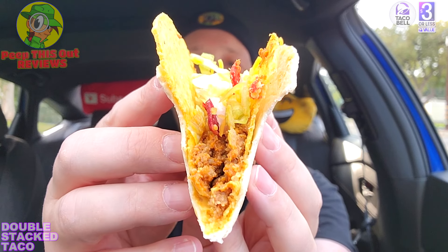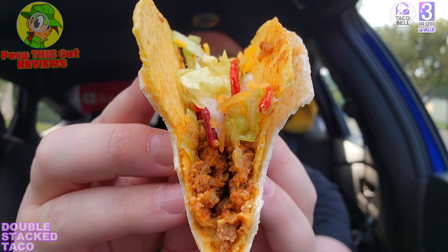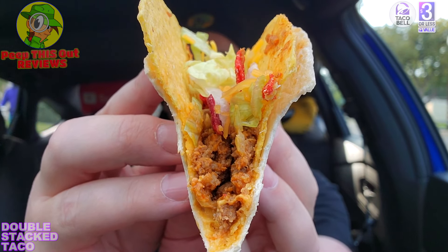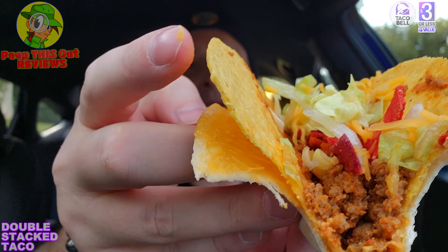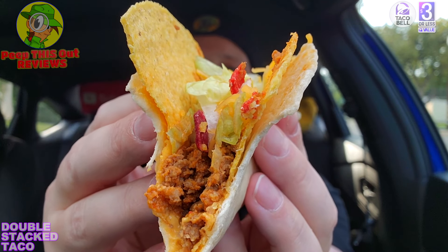Taco Bell goodness — familiar flavor, crunchy, soft, cheesy, tasty. The extra crunch from the fiesta strips really adds to this one. It's all the soft and crunchy familiar flavors of Taco Bell, with a decent amount of seasoned beef, fiesta strips for color, shredded lettuce, and shredded cheddar cheese. The flour tortilla has a decent amount of cheddar cheese sauce all throughout — pretty nice.